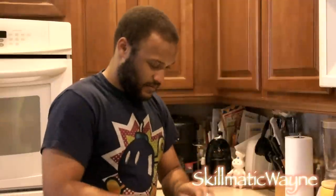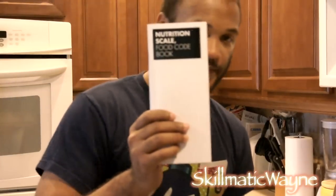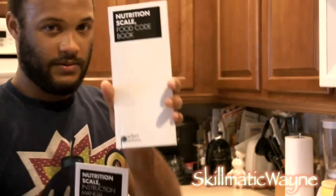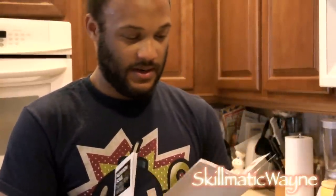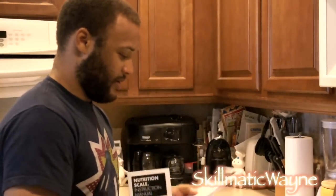I'm going to go ahead and unbag this. So we have our food code book. This food code book has all the codes that you can punch in on the scale, which I'll go over. It has fruits, vegetables, greens, baked goods, red meat, poultry, pork, fish, deli and sausage, dairy and egg, nuts and seeds, beans, soy and veg, meals, soups and sauces, sweets, snacks, spices and herbs, fats and oils, beverages, condiments. And it comes with an array of all these codes that you can use for nutritional values — you would punch them in on the scale.